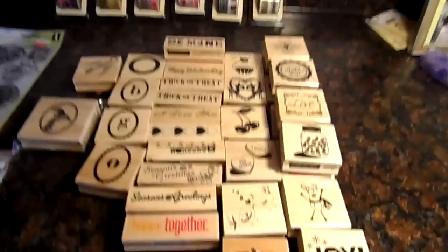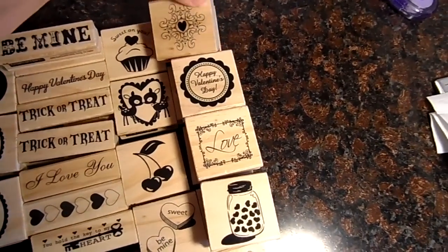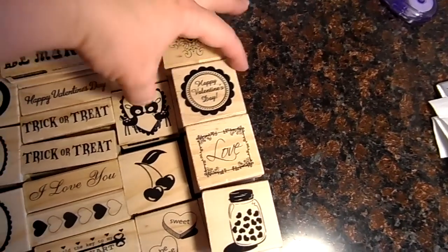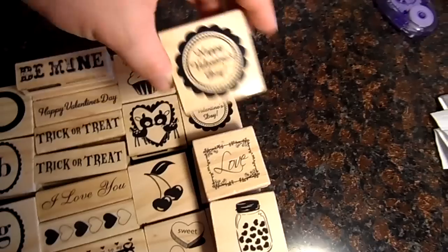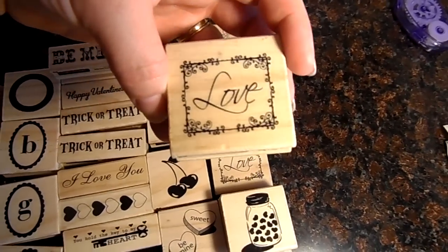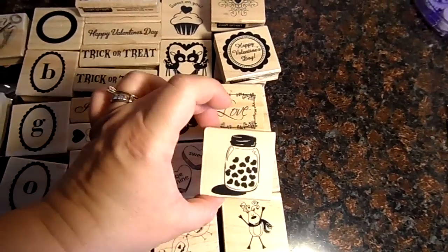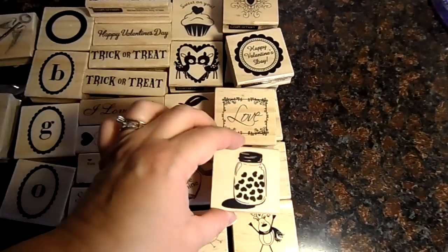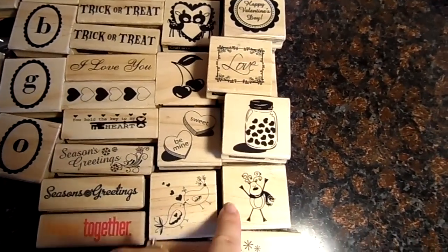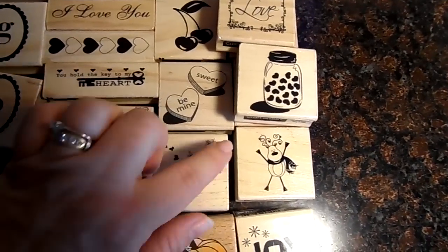Not everything's a penny, but a lot of it is. I found some more Valentine's stuff — I got two of these Happy Valentine's Day signs. This is a newer one I haven't seen before at my stores — it says Love. These are all a penny. Two more of the Mason jars. I also found some more Christmas stuff, Fall stuff, and Halloween stuff.